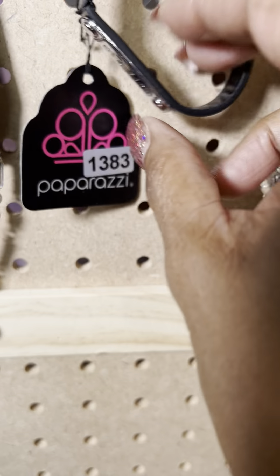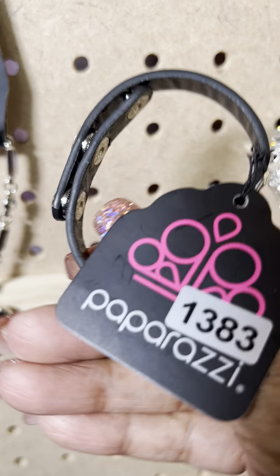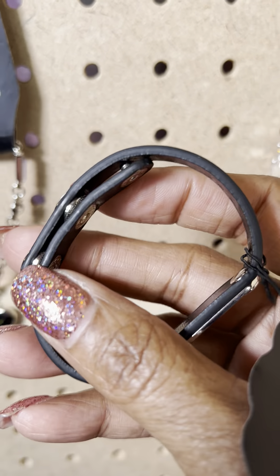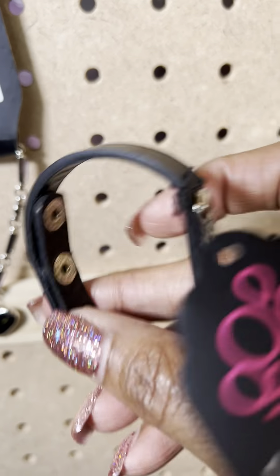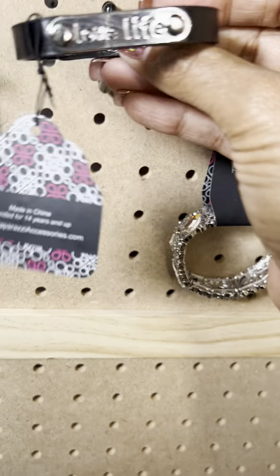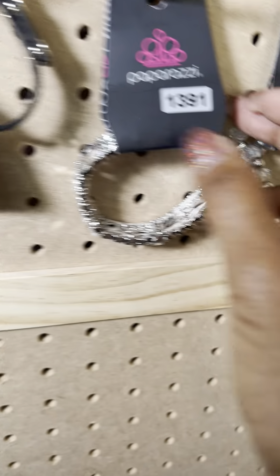This is number 1383 — it says 'Love Life.' As you can see, you've got some adjustments; I've got it on the smallest but I can adjust it. I like that you have three settings so you can adjust it to however big you need it. A very nice black leather-like bracelet with a plate on it.